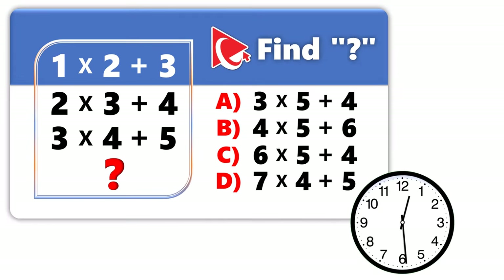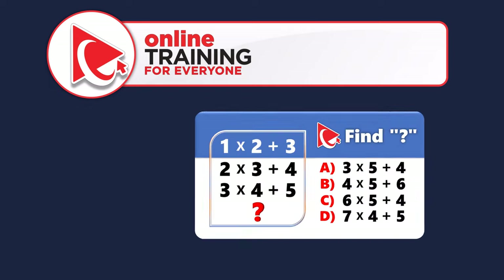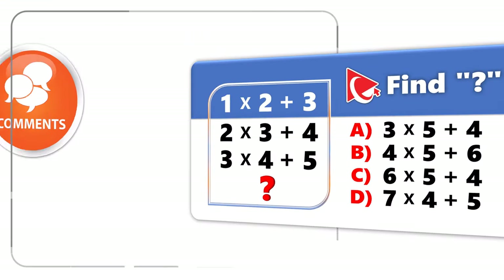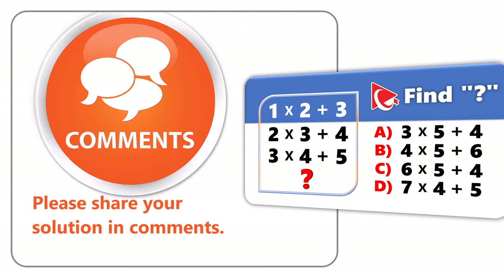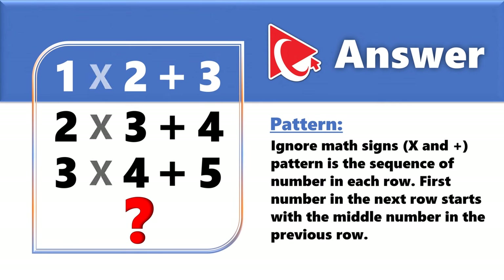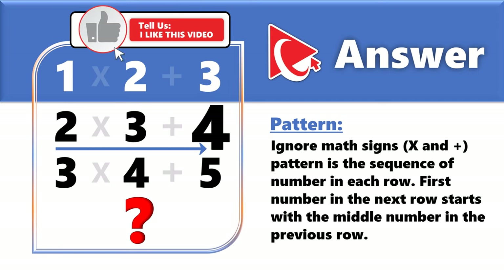I think I've discovered my solution — let's dissect our problem-solving methods together. The key is to ignore the math signs (multiplication and plus) and focus on the numbers themselves. The pattern is the sequence of numbers in each row: row one has 1, 2, 3; row two has 2, 3, 4; row three has 3, 4, 5.